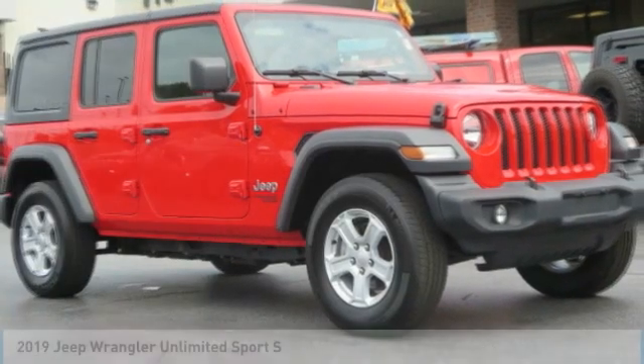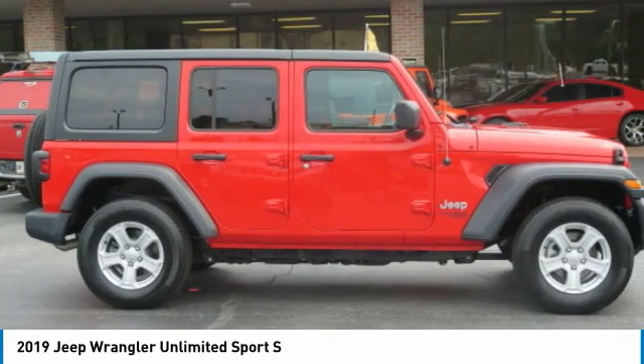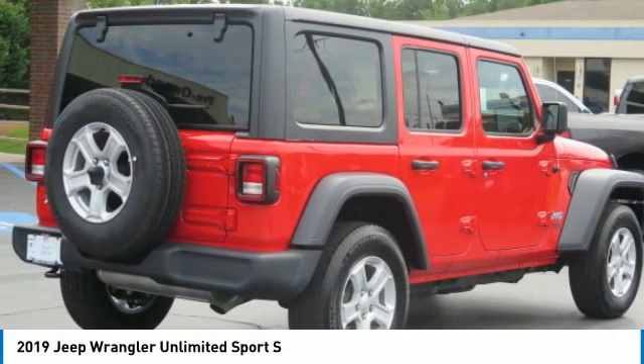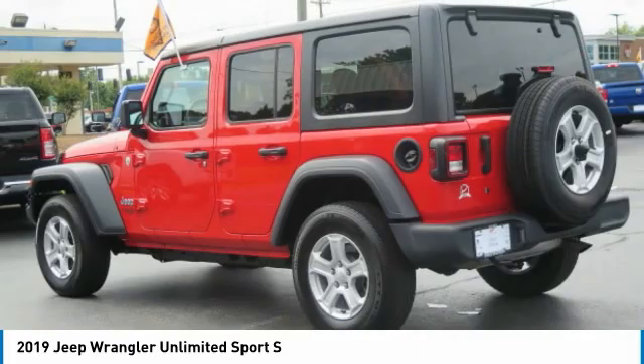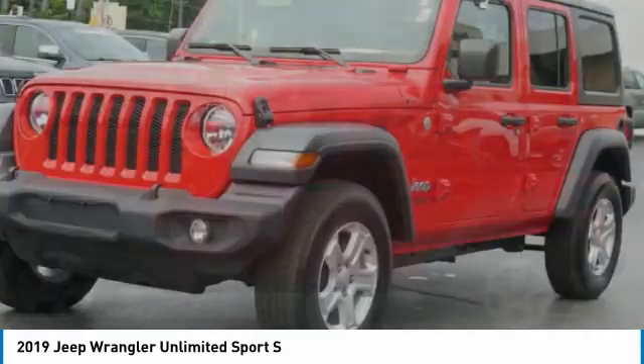Stop by and take a look at the 2019 Jeep Wrangler Unlimited. The Jeep Wrangler Unlimited is an on and off road capable vehicle that was made for you to enjoy. Stylish, rugged and comfortable — all traits of the Wrangler that let you decide where you want to go and how you want to get there.